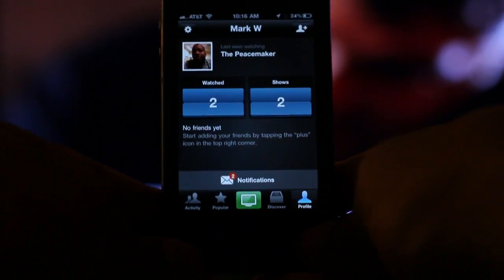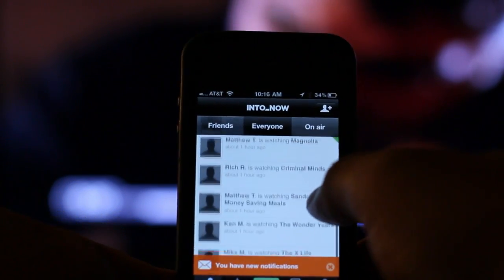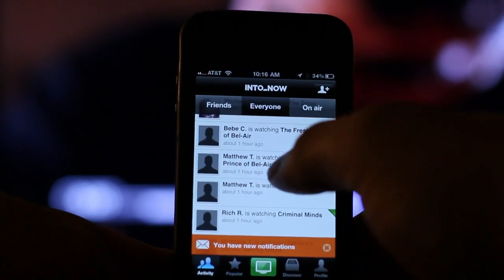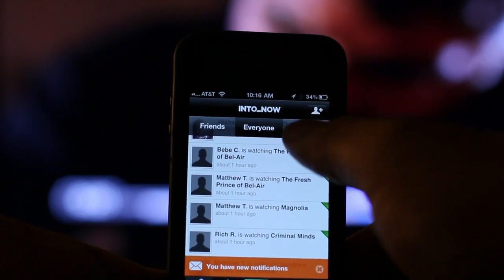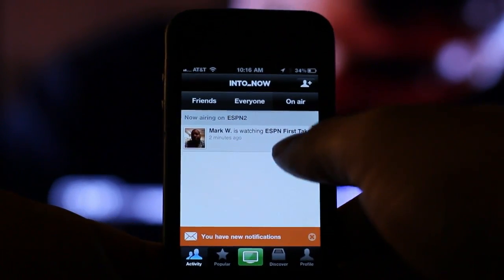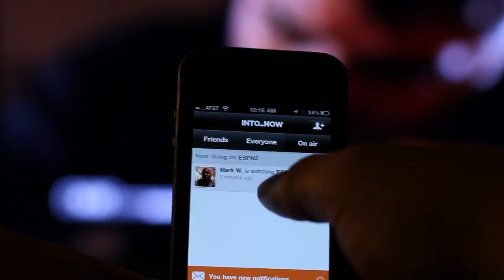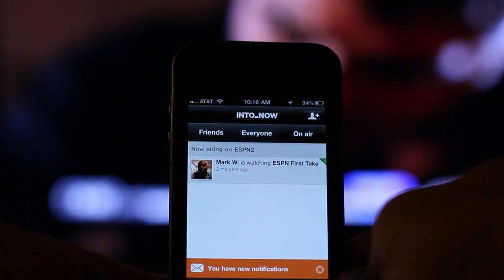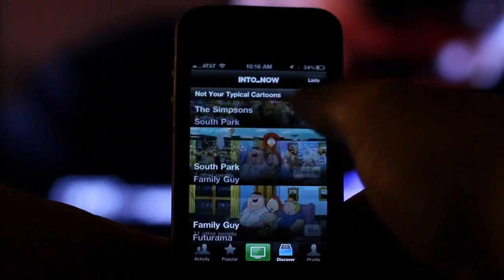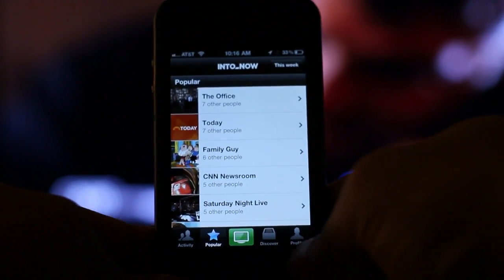Another cool thing about this application is that you can add friends on here. So you can have friends and see what everybody else is tweeting or talking about — what TV show they're watching. If you have friends added to your account, you can see what they're watching and see what's going on with them too. And this is what I just recorded — it says I'm watching ESPN First Take. This is just a really, really cool application. It has different things like you can discover other TV shows or what's really popular at the moment, what a lot of people are talking about.